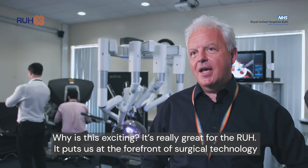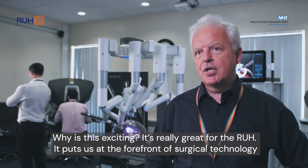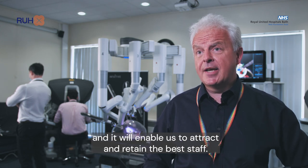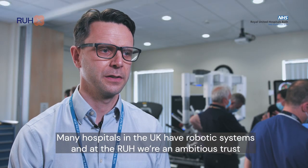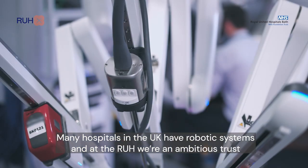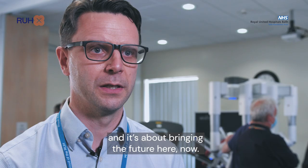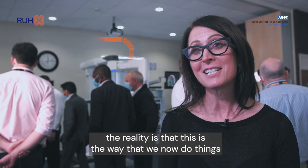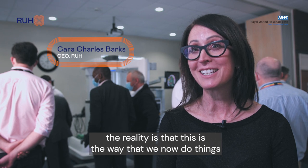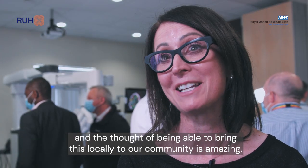It's really great for the RUH. It puts us at the forefront of surgical technology and will enable us to attract and retain the best staff. Many hospitals in the UK have robotic systems, and at the RUH we're an ambitious trust — it's about bringing the future here and now. Robotics will just become the norm; this is the way that we now do things. The thought of being able to bring this locally to our community is amazing.